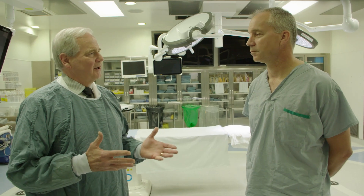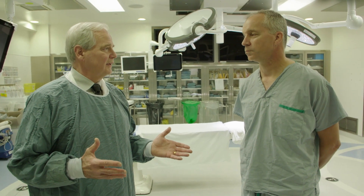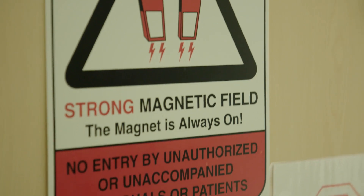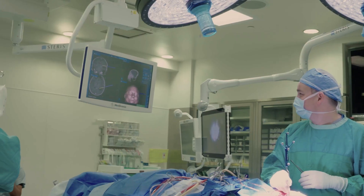We're standing in the Dan and Bunny Whitney intraoperative MRI suite — truly one of the jewels of our entire brain campaign and really what got us started. It's probably one of the most advanced operating rooms for neurosurgery anywhere in the world. The thing that makes it different is the magnet hidden behind the wall. In a normal operating room, you'd do the operation as best you can and finish. Now, after you think you've done the best job you can, you get an MRI image to see whether you've completed what you thought you'd undertaken — that's the revolutionary part.